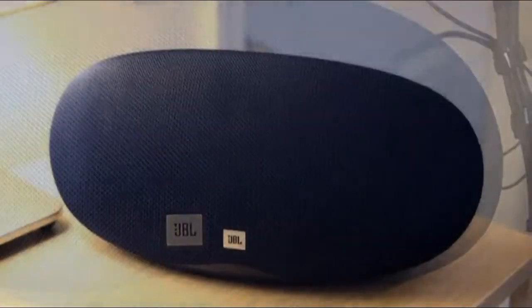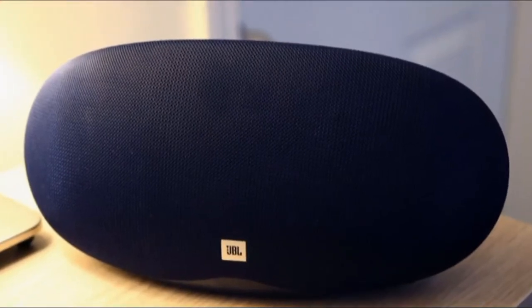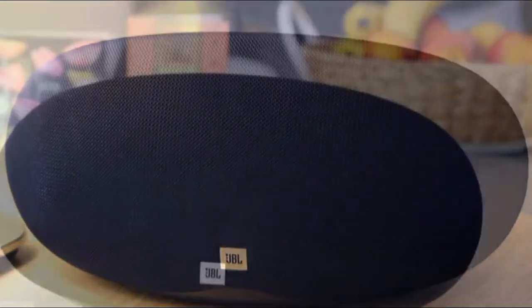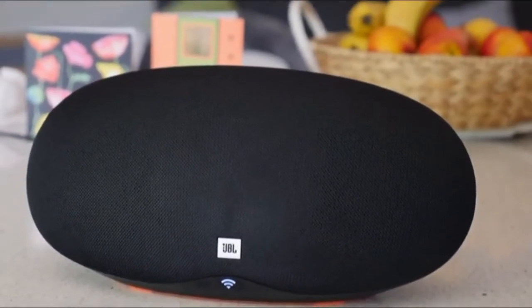The cabinet houses a pair of 2.25-inch woofers and a passive bass radiator at the rear. The connection options are relatively simple, with Bluetooth, Wi-Fi, and a 3.5mm auxiliary input.